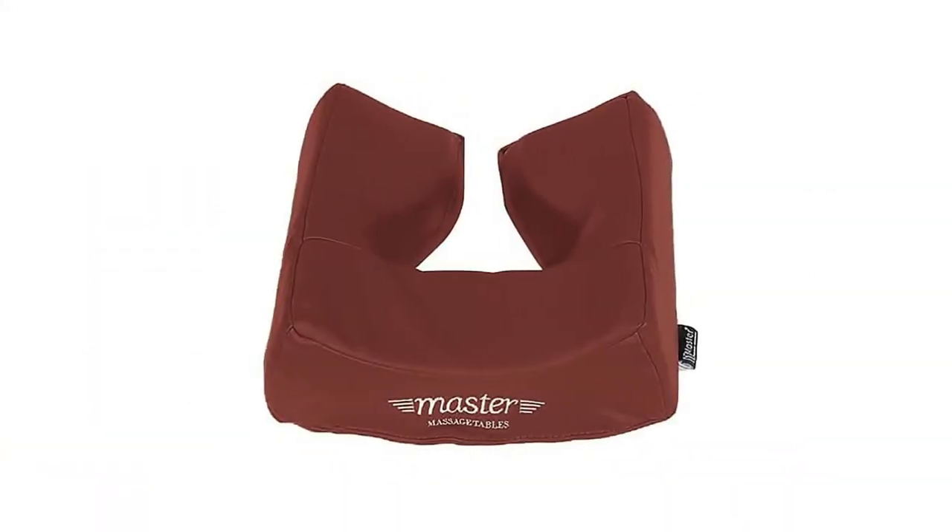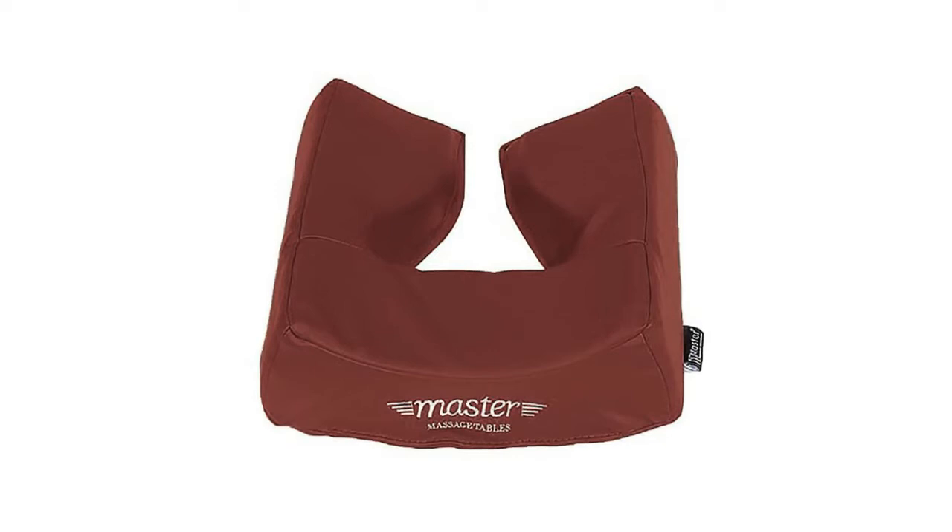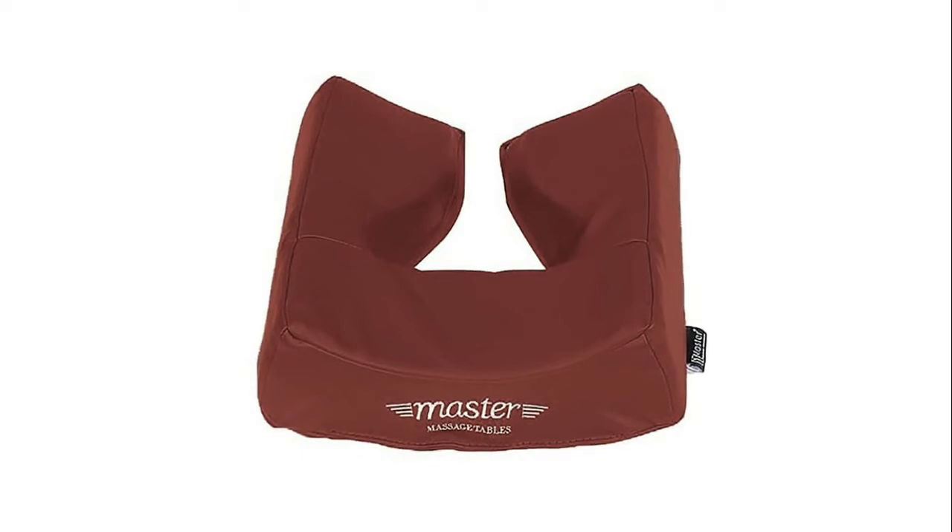What's going on, beautiful people? In this video, I'm going to be talking about the top 5 best massage face cushions, which I've just recently done and that you might be interested in. I've included helpful links in the video description box below. Smash the like button and subscribe. Let's start!